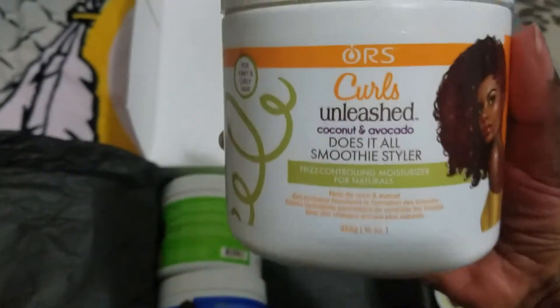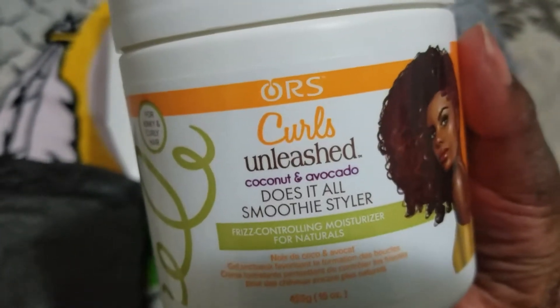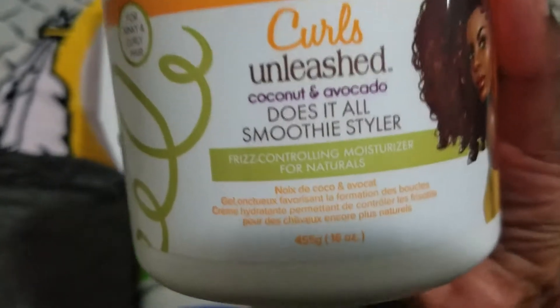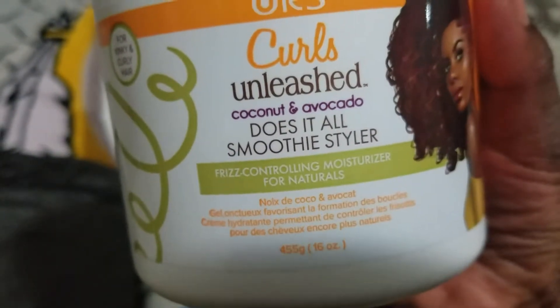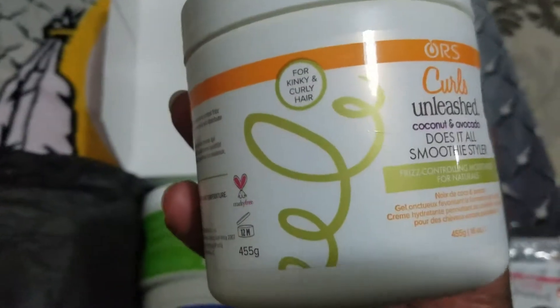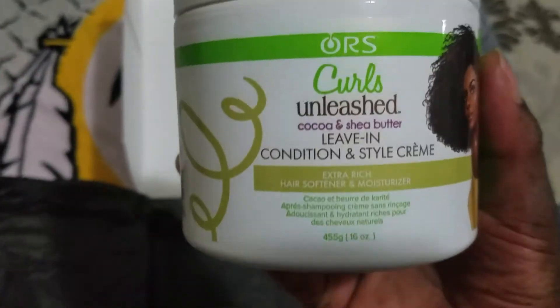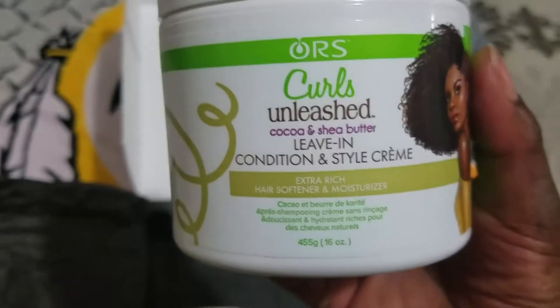Curls Unleash — this is the Coconut and Avocado Does It All Smoothie Styler. It's a frizz control and moisturizer for naturals, and it is 16 ounces.